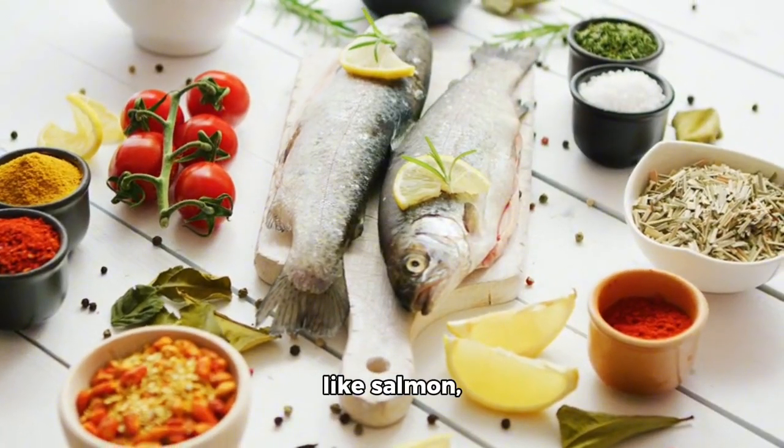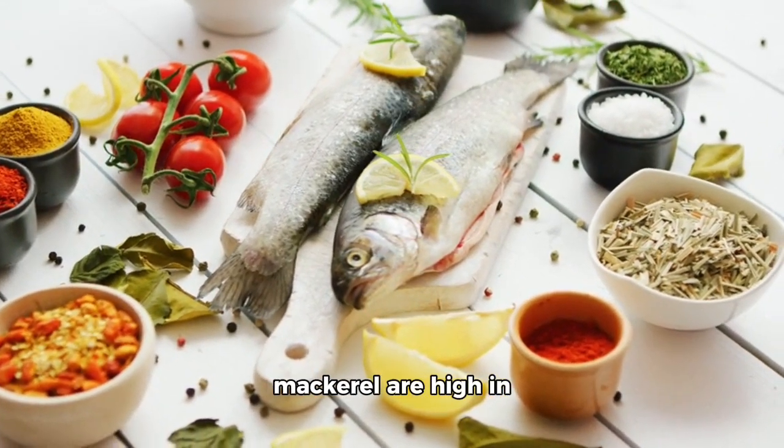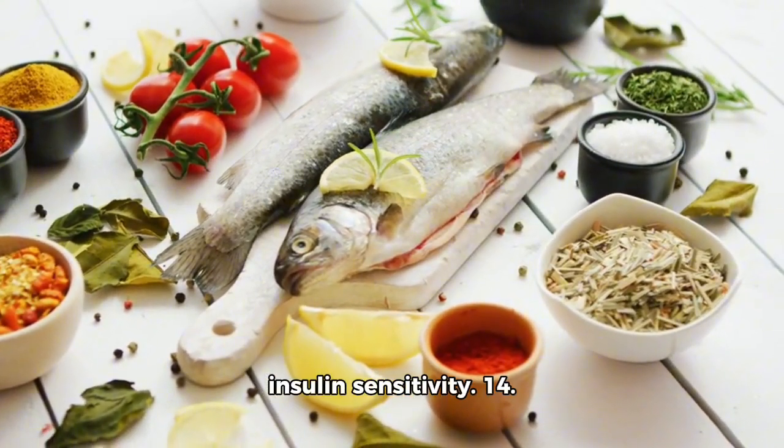13. Fish — fatty fish like salmon, sardines, and mackerel are high in omega-3 fatty acids, which may improve insulin sensitivity. 14. Apple cider vinegar helps improve insulin sensitivity and lower blood sugar responses after meals. 15. Sweet potatoes contain fiber and vitamins that can help regulate blood sugar levels.